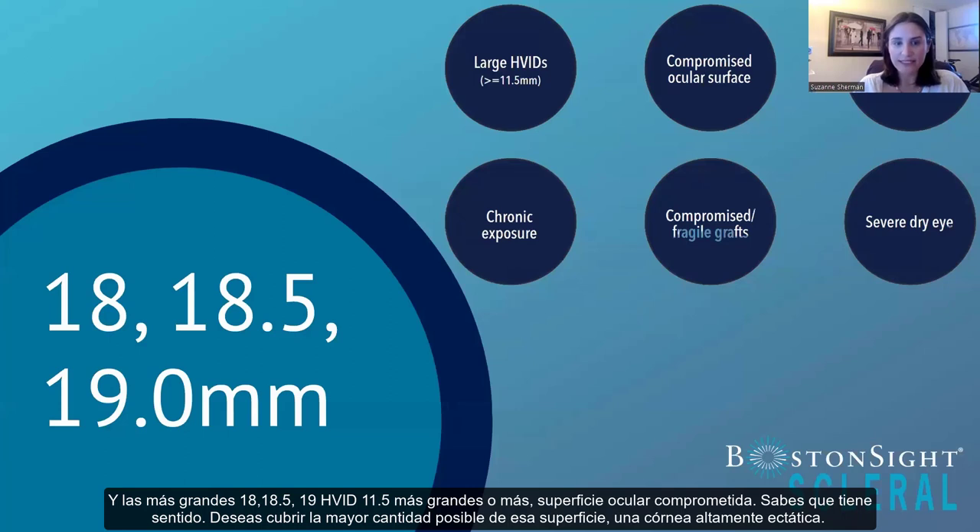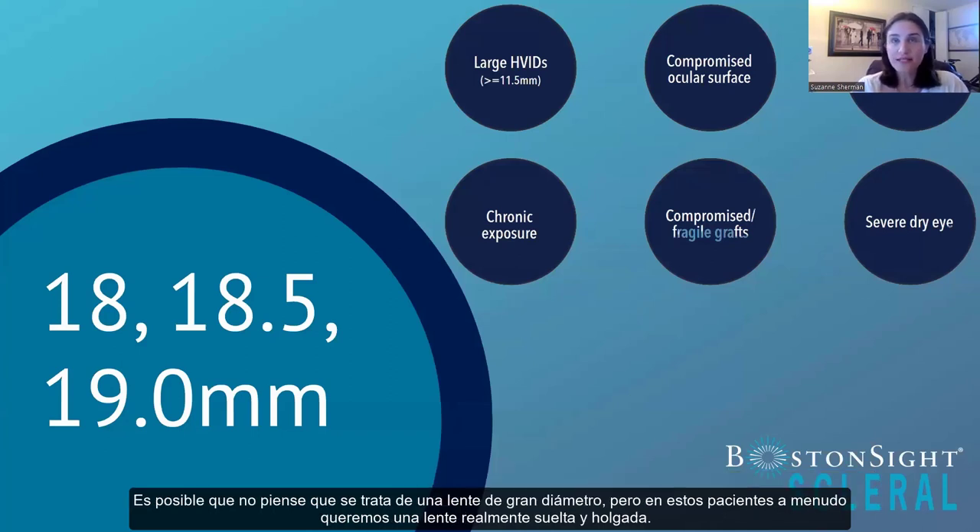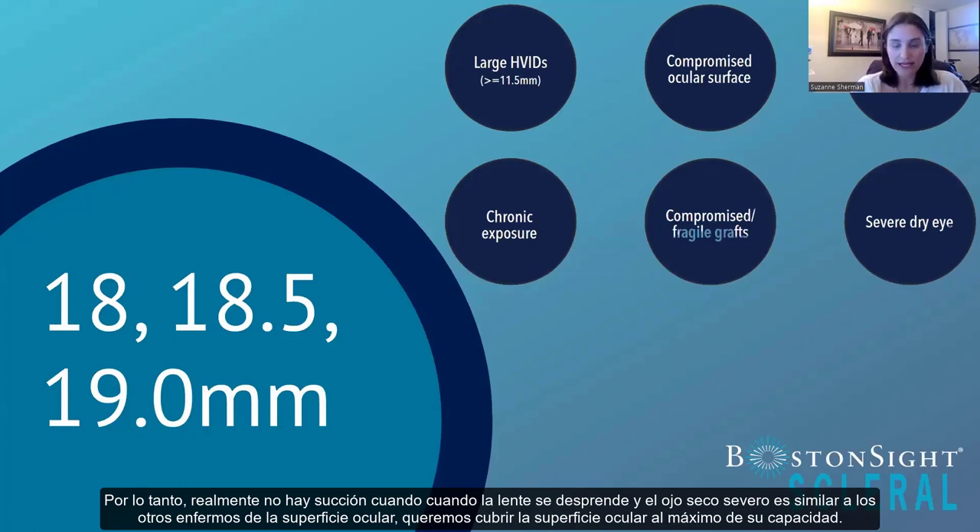For the larger lenses — 18, 18.5, 19 — these are for larger HVIDs of 11.5 or larger, compromised ocular surface, highly ectatic corneas (a larger surface area means the landing won't be as steep), chronic exposure where you want every area of the eye covered, compromised or fragile grafts where you often want a really loose fitting lens with no suction when it comes off, and severe dry eye where you want to cover the ocular surface to maximum capacity.